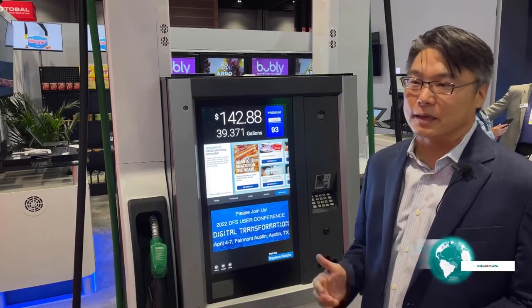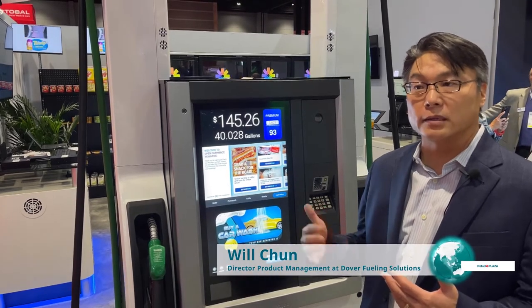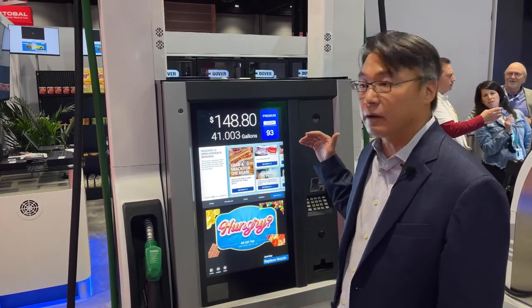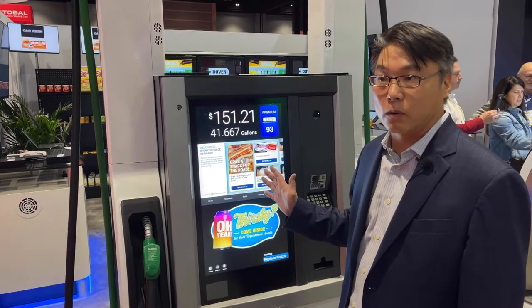Dover Fueling Solutions has a rich heritage of innovation. We've always been on the forefront looking at ways in which we can drive a unique consumer experience. Here today, what we're really unveiling is the ability for merchants and consumers to have a differentiated experience on the forecourt.